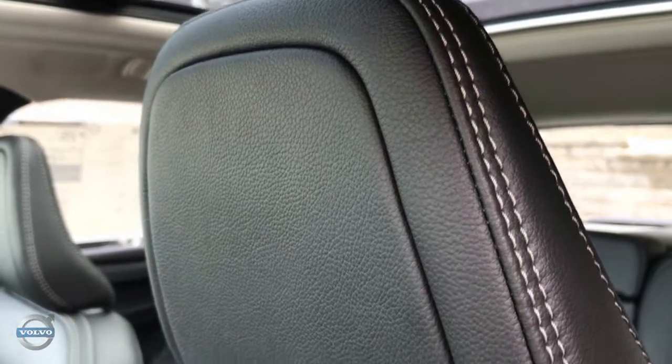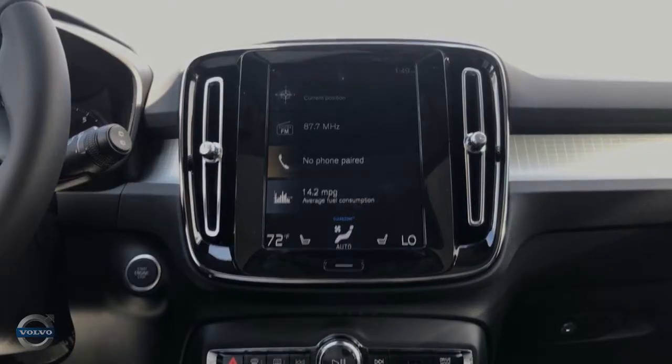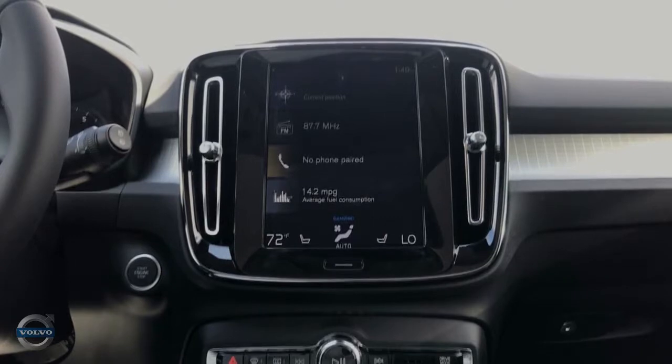The Volvo Sensus overlay is quite basic. The first display page has all the necessary driver information such as navigation, music and phone controls, along with car vitals like fuel economy.